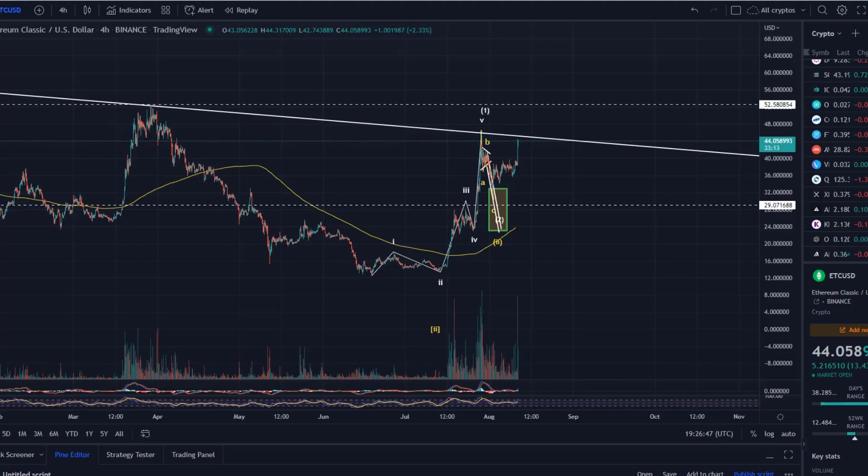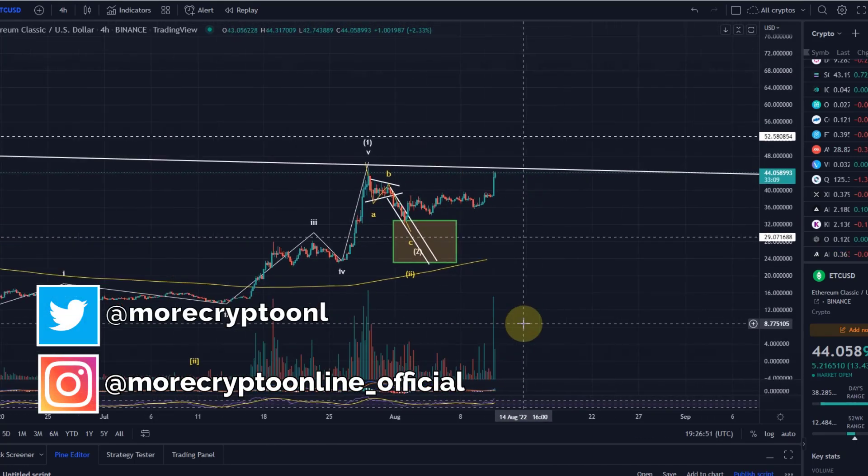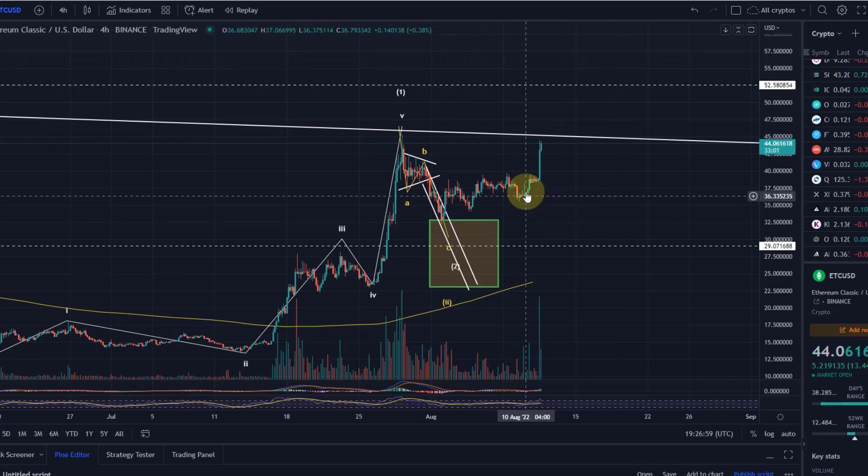Hello and welcome to another update video about Ethereum Classic — heavily requested, and it's an outstanding performance that Ethereum Classic has delivered here. I haven't covered it for a while, but it's time for an update, especially due to this move to the upside that we can see.